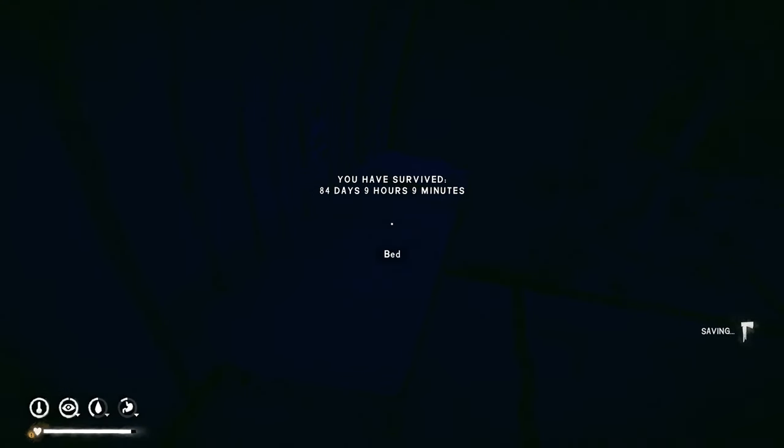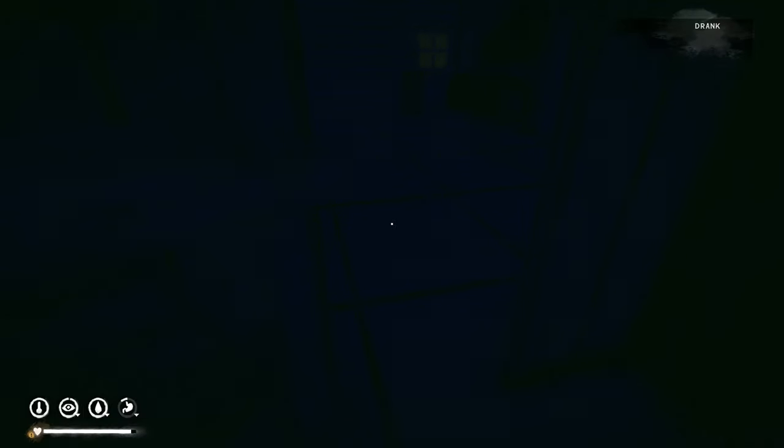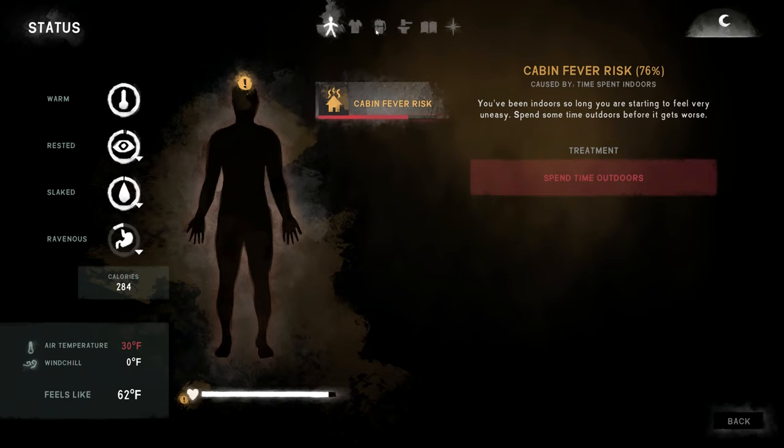84 days, 9 hours, 9 minutes in — I think we're going to make it to 100 days. I can't believe it. This series started off really tough — Interloper is hard, you gotta know what you're doing from the start and make good use of your time. It's an uphill battle.